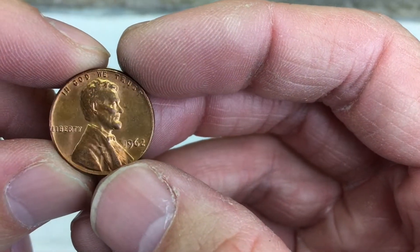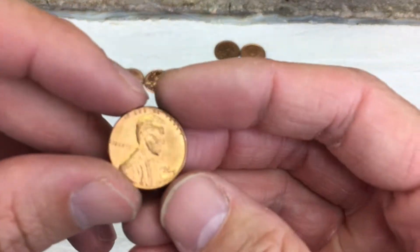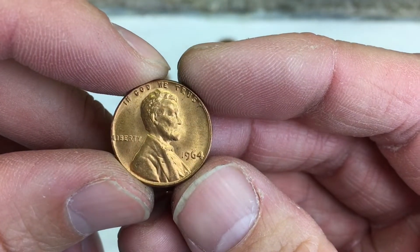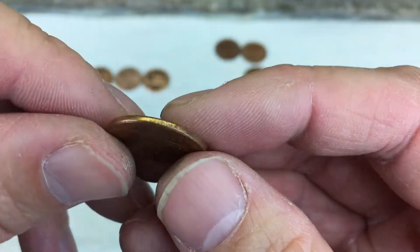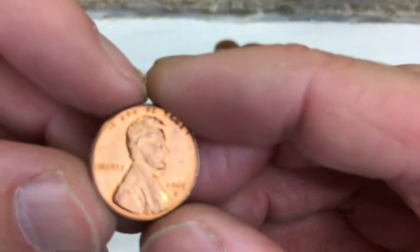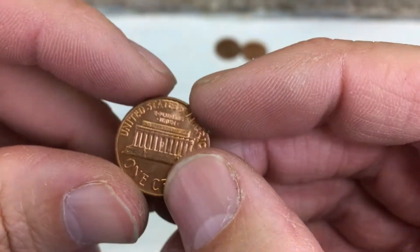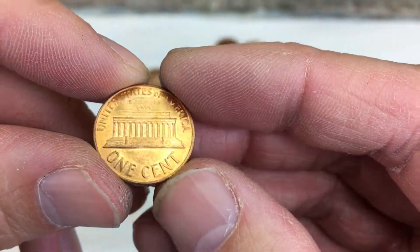Also wanted to note a few nicer Lincoln cents. That's 1962 — looking pretty good. Got a 1964 as well, nice shape. And then also a 1961D — looking pretty good, almost uncirculated.